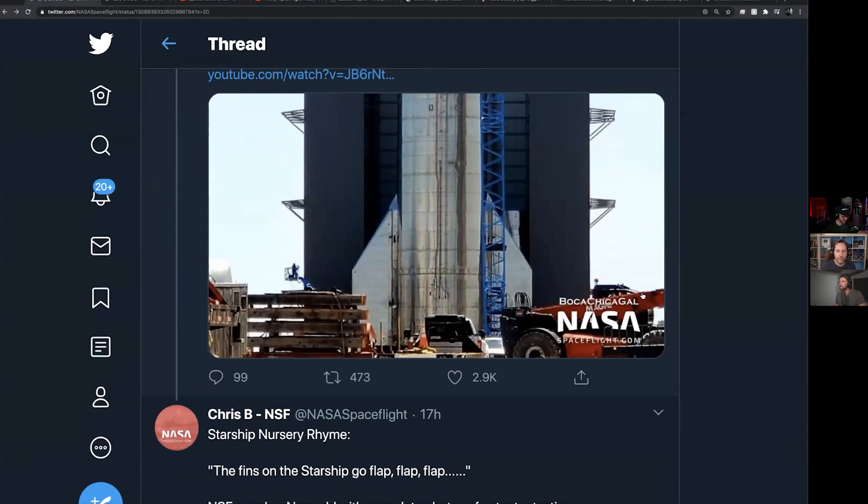Assuming everything went okay, we'll hopefully see SN8 roll out to the pad really soon — maybe as we speak. We'll see it do a full-scale pressure test, then hopefully they'll put raptors on it, install the nose cone, and prepare for that big hop.